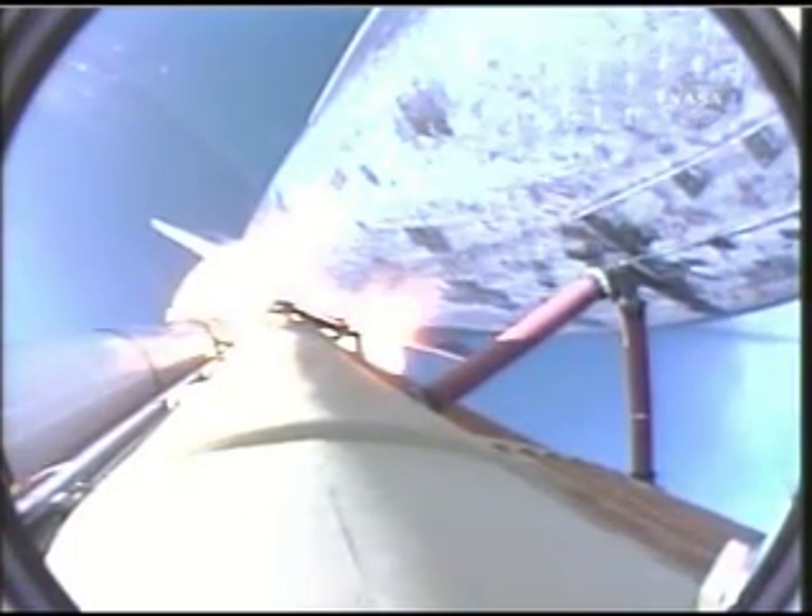Houston, Atlantis, go at throttle up. Copy, Houston, go at throttle up. One minute, ten seconds into the flight. The three liquid-fueled engines are back at full throttle.